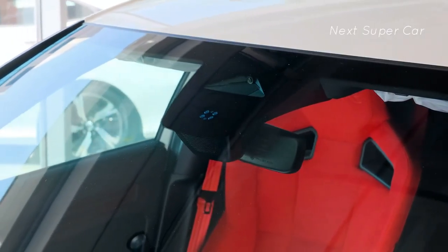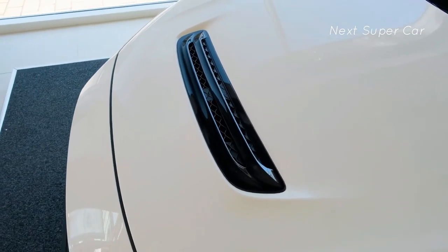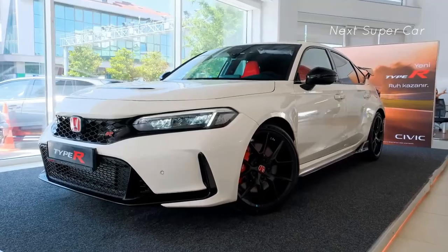The Civic's significantly lower starting price makes it our pick of these two hotted-up compact sedans, but both the Civic and the Integra Type S earned 10 Best awards this year.